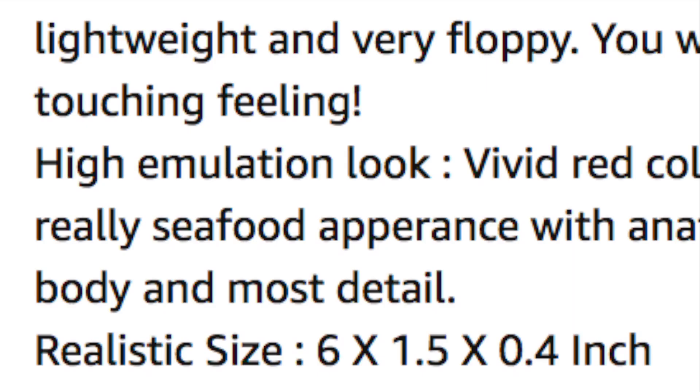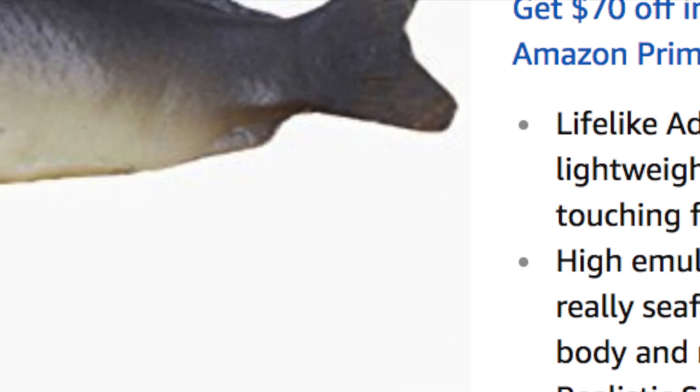'Realistic size. Six by 1.5 by 0.4 inch.' Oh, you know I like my fishes.